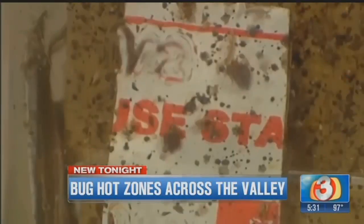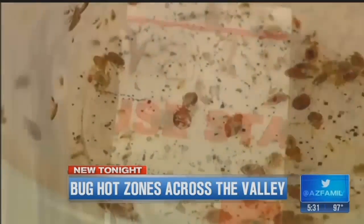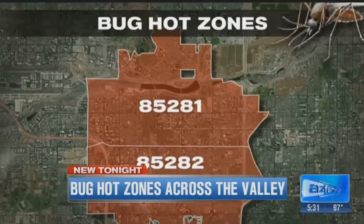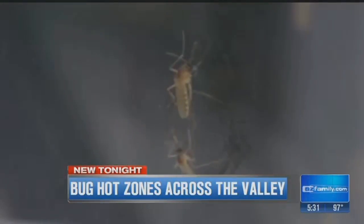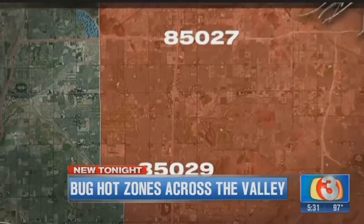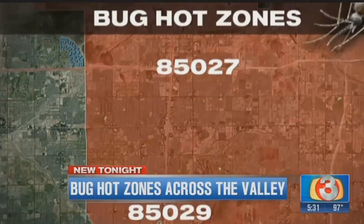Bed bugs like to hang out around Tempe, where there's a lot of student housing, zip codes 85281 and 85282. Mosquitoes seem to concentrate along washes, like in North Phoenix, 85029 and 85027.